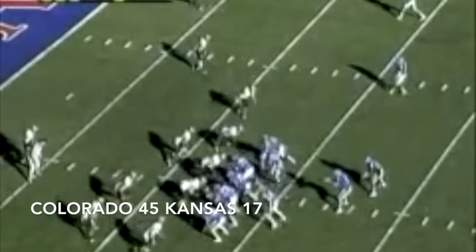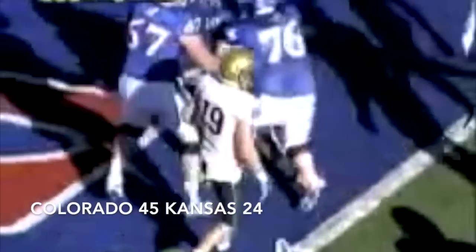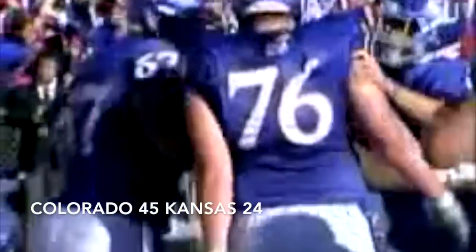They've got a first and goal at the three. Hand off to Sims again, busting down to the five. Working, stretching out — touchdown! Wow, great finish running right over. To the 38, Colorado.